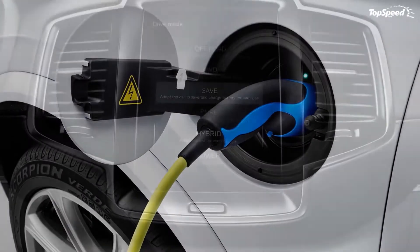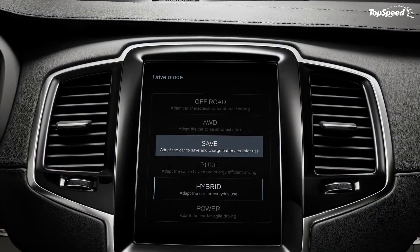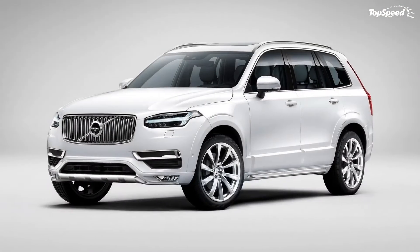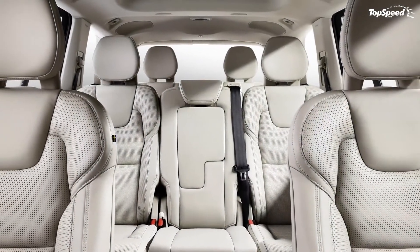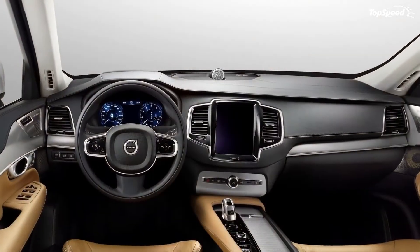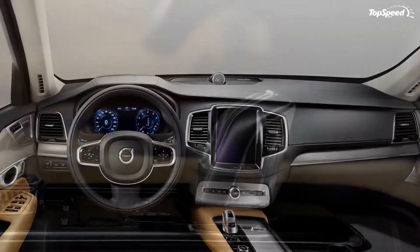Love it: innovative engine technology, V8-like power, battery placement that doesn't affect interior space, class-leading fuel economy, state-of-the-art safety. Leave it: likely expensive, numerous competitors underway, dated update history.